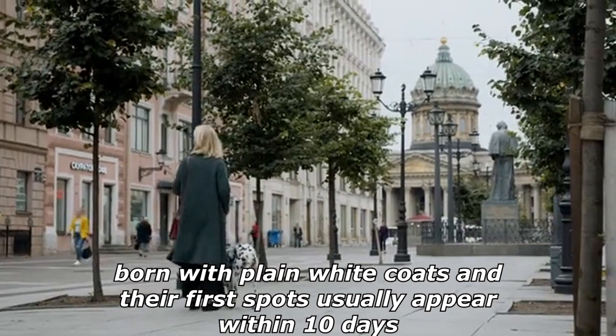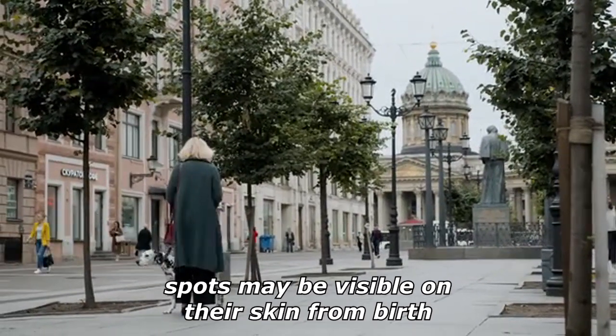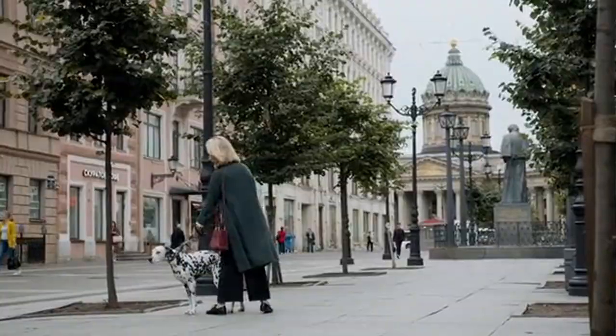Dalmatian puppies are born with plain white coats and their first spots usually appear within 10 days. However, spots may be visible on their skin from birth.